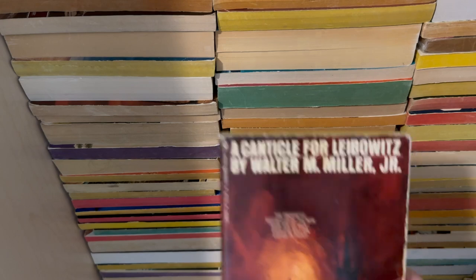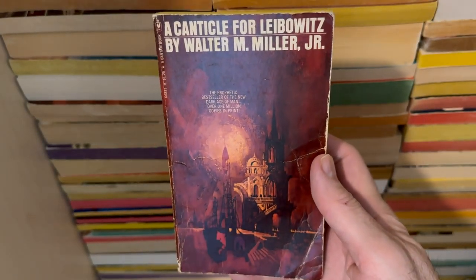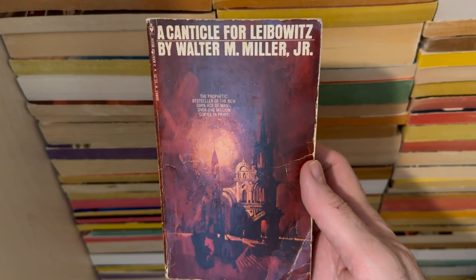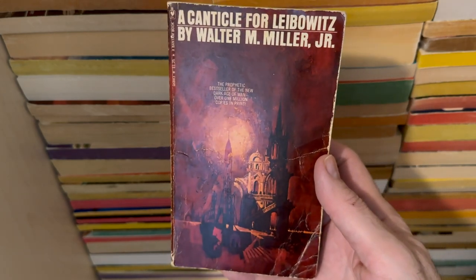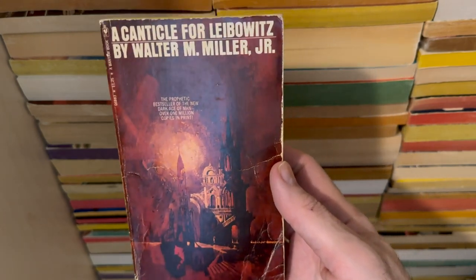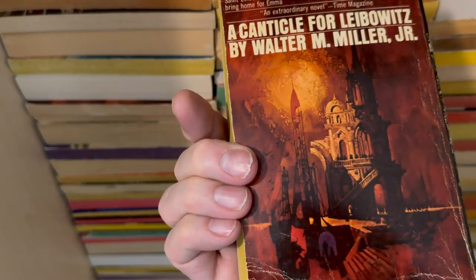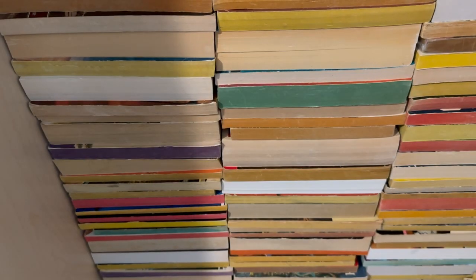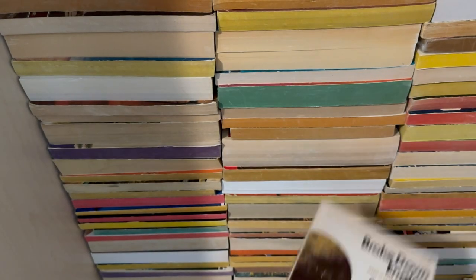A Canticle for Leibowitz by Walter M. Miller Jr. in a nice older edition. I should probably have read that one like 40 years ago, but I didn't, so shh.